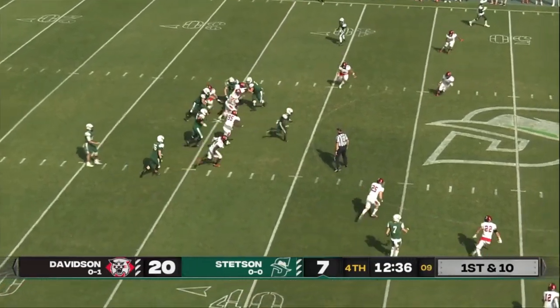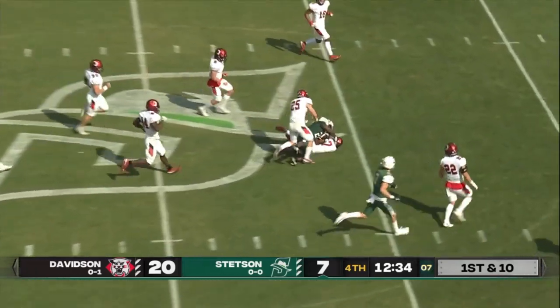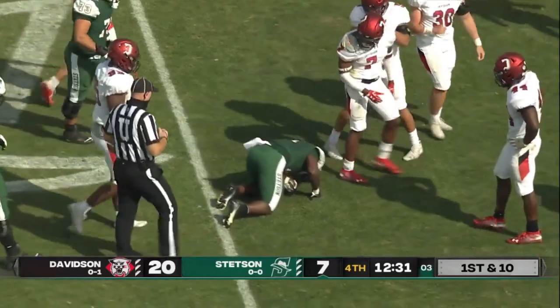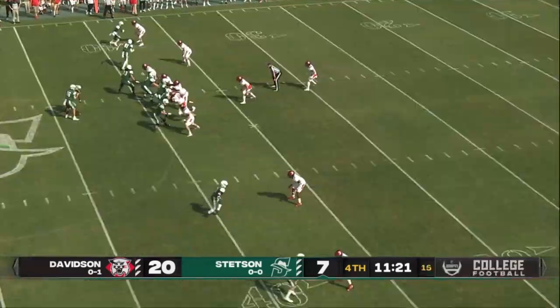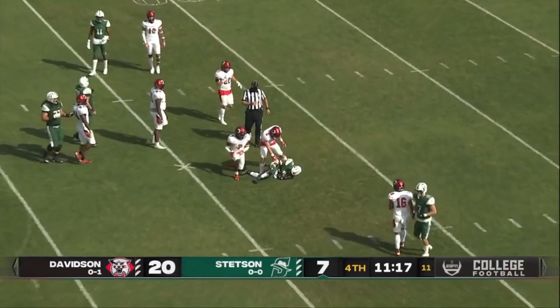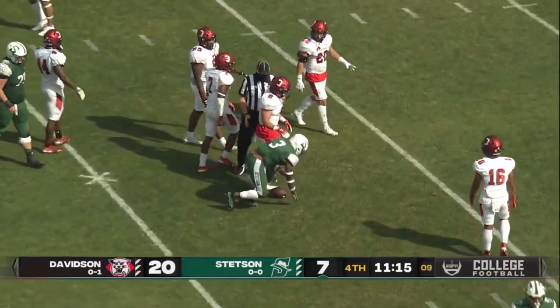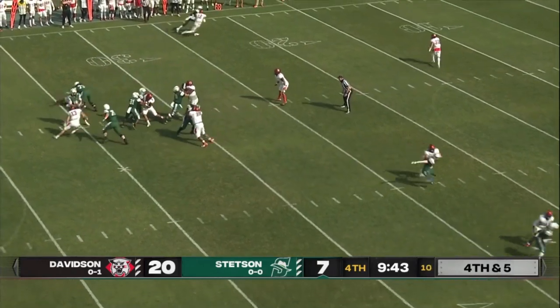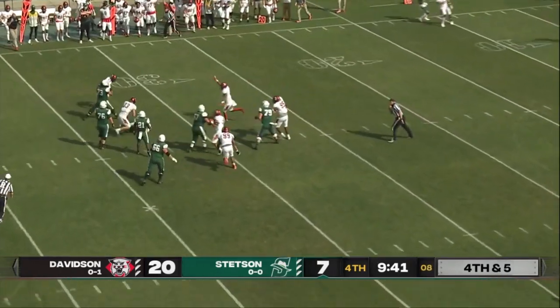Picarilli will hand it off — Jordy Young Humphrey with a big hole up the middle. Pass to Stetson, into Davidson territory — 45 yards. Five on the line for Davidson. Picarilli looking right. Slant across the middle — that is Jalen Mason. Trips right for Picarilli. He's looking left, now looking right, and he's going to be sacked.